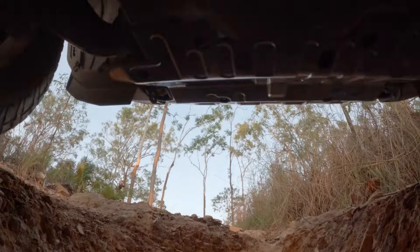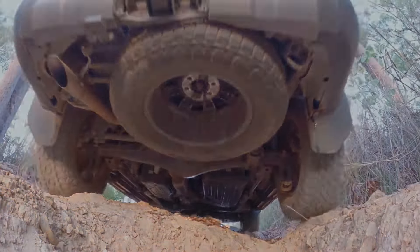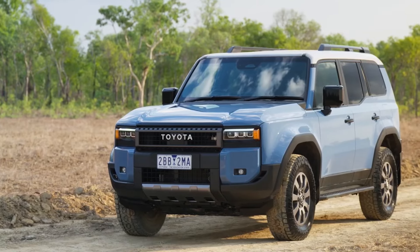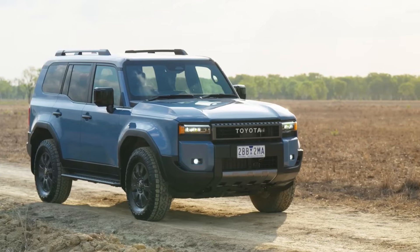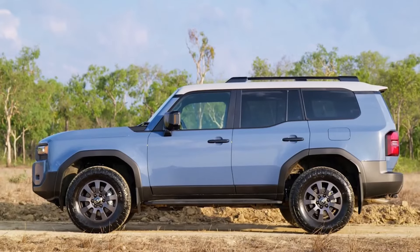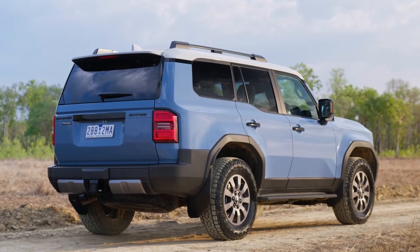The Land Cruiser Prado has always been the slightly smaller sibling of the iconic Land Cruiser 300 Series. But make no mistake, it's no lightweight. Known for its reliability and go-anywhere attitude, the Prado has carved a niche for itself among SUV enthusiasts worldwide. Now, with the 2025 Altitude variant, Toyota has taken that legacy and given it a modern twist.